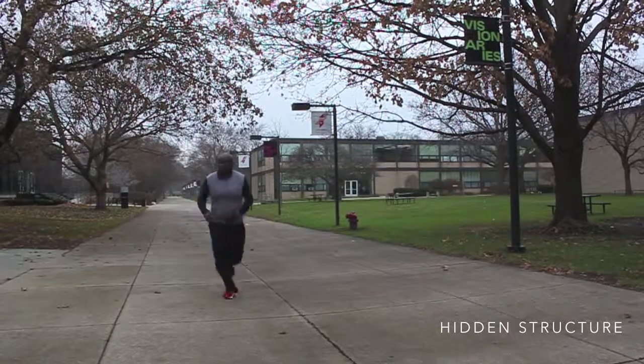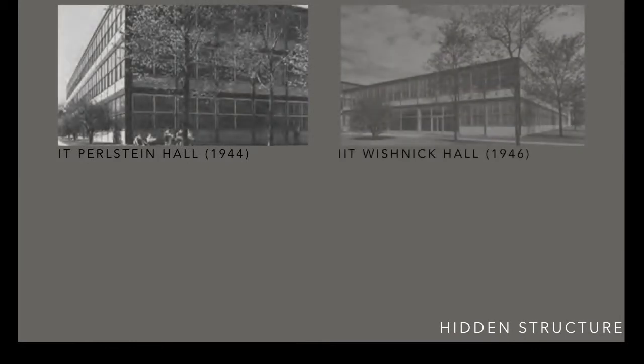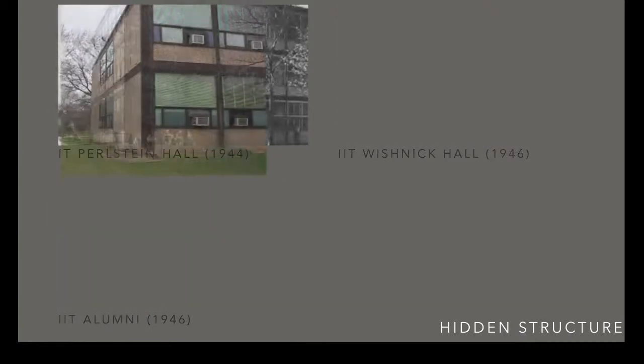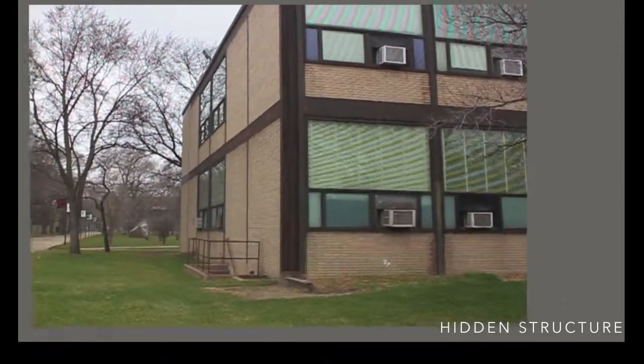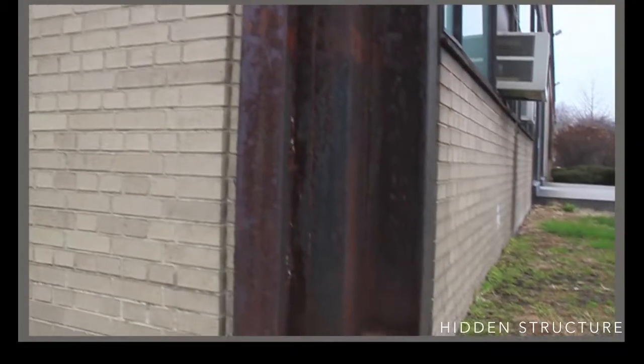The second phase is the hidden structure. We can see it in different buildings at IIT: the IIT Pearlstain Hall in 1944, the Wischnick Hall in 1946, and the IIT Alumni in 1946. Between the construction of the M&M Building and the Alumni Hall, Mies had time to change and redefine the details of the corners.